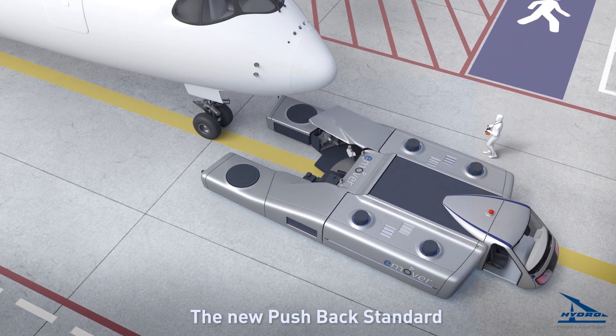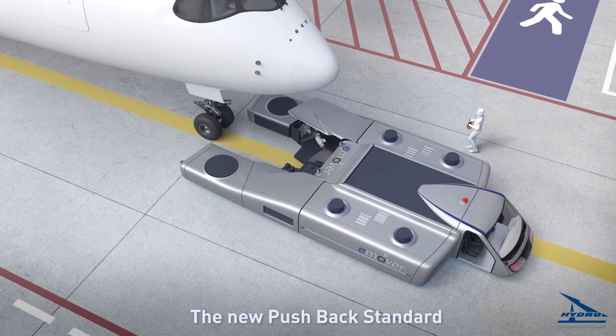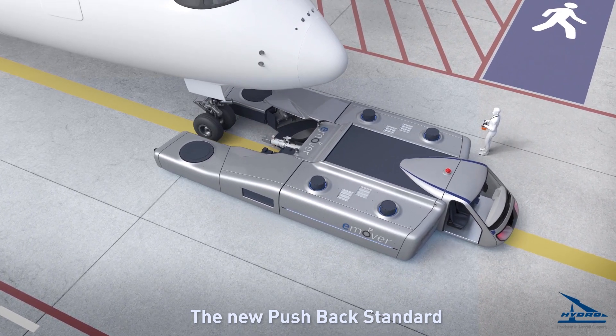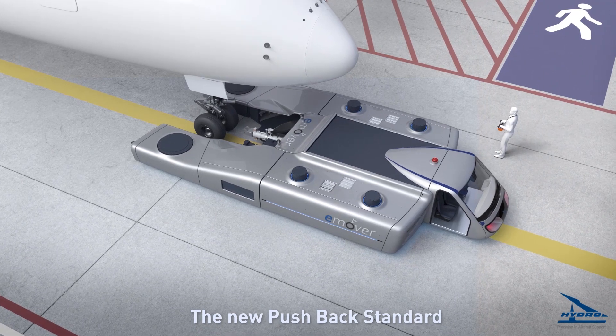Using the remote control, the operator drives the e-Mover close to the aircraft. Then the e-Mover autonomously runs the self-centering low-speed drive to the hook position.